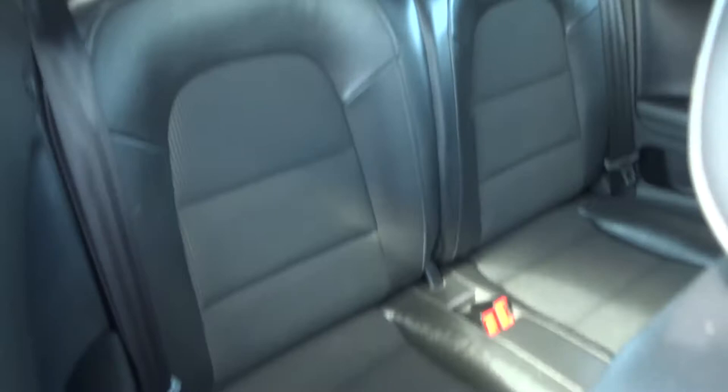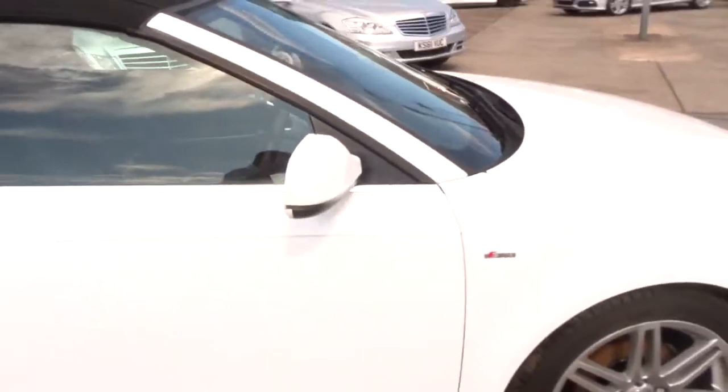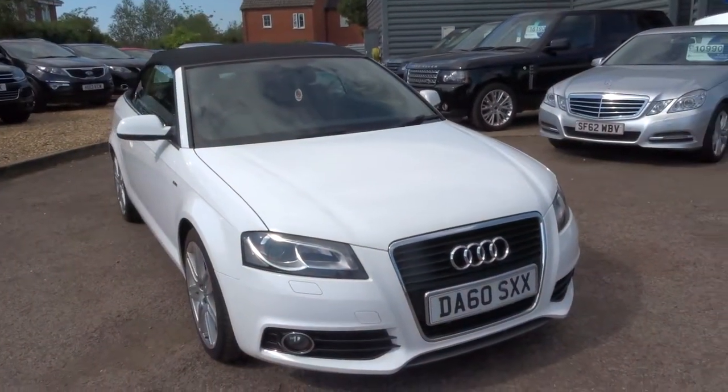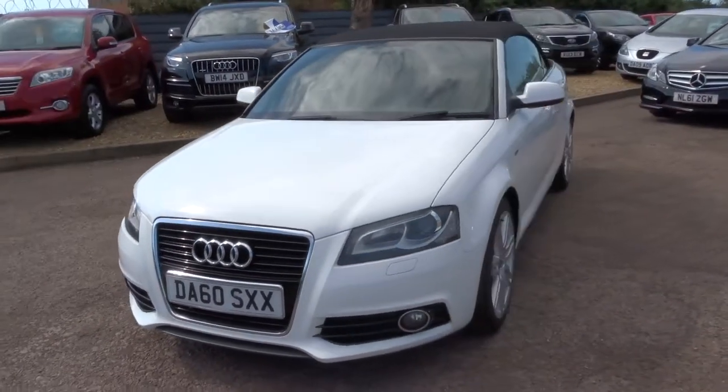If you're looking for finance we can help you with that — we've got very competitive rates. We've also got part exchange, that's no problem either. This car is in stunning condition, it really is just an absolutely beautiful car. I can't see it hanging around for long.